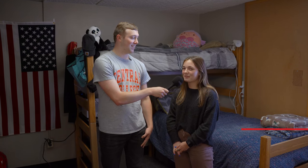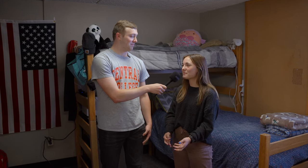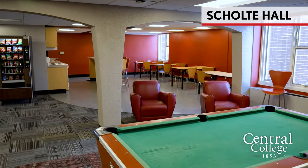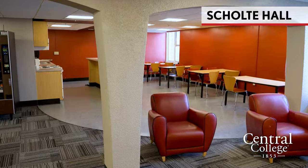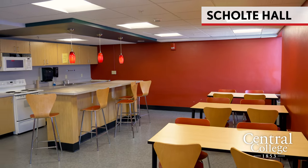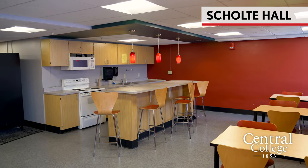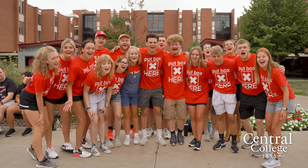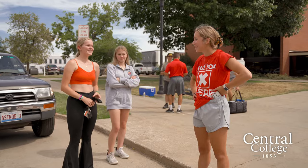I'm currently here with Maya, a resident of Skoltee Hall. Maya, why did you choose to live in Skoltee? I knew that it was a place that a lot of people want to live at Central and that people have fun in Skoltee. The common room — just walking by and seeing people playing pool, seeing people cooking food — really reminds me that Central is a great community where there's always people to hang out with if you need.